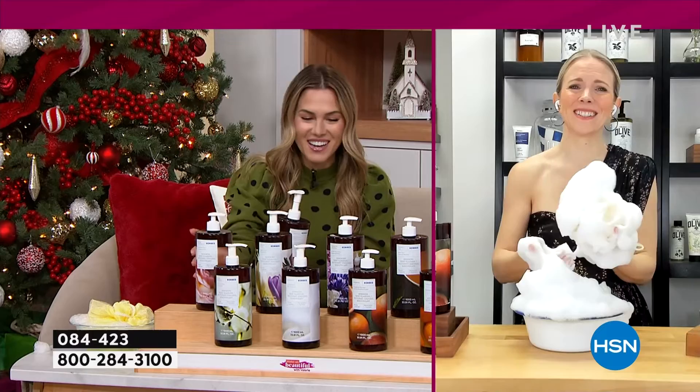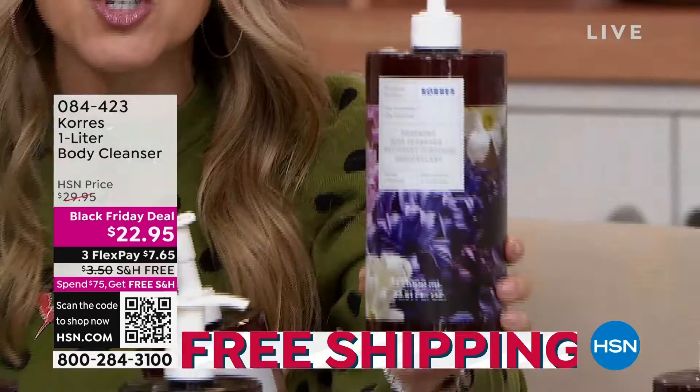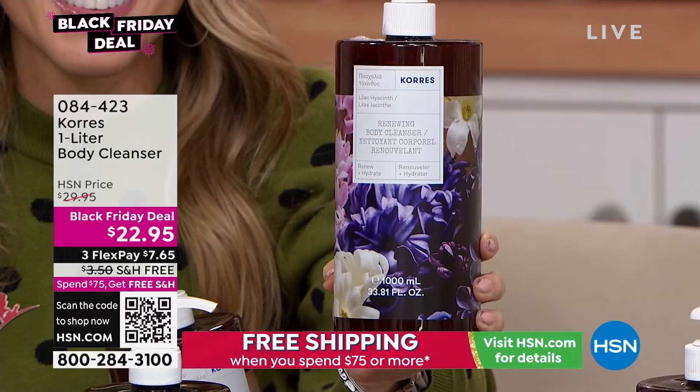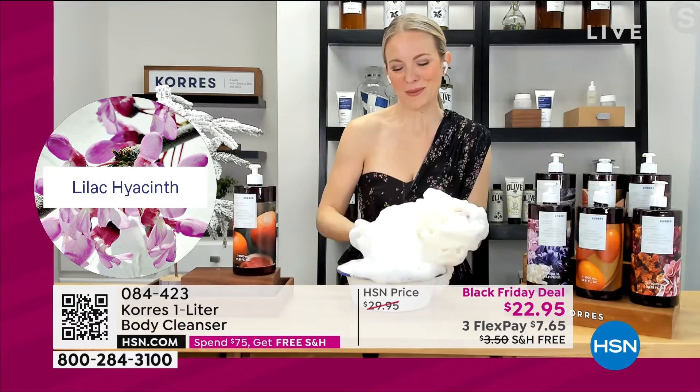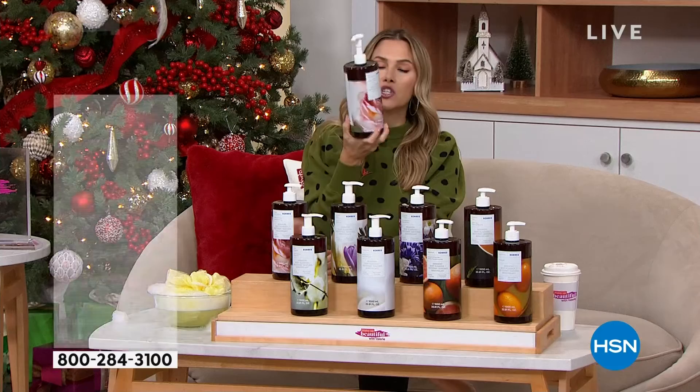Lilac hyacinth — let's talk about that fragrance because it's going to be the next one to sell out. I have less than a hundred of you that can get lilac hyacinth. That is like spring in a bottle — you know when you're coming out of the doldrums of winter and then the hyacinths pop up and the lilacs burst out your window and you smell that fragrant floral? That is exactly what it smells like. It is happiness in a bottle. I want to remind everybody this is a Black Friday deal in the largest size we do with the anti-aging renewing cleanser — it is the one liter.